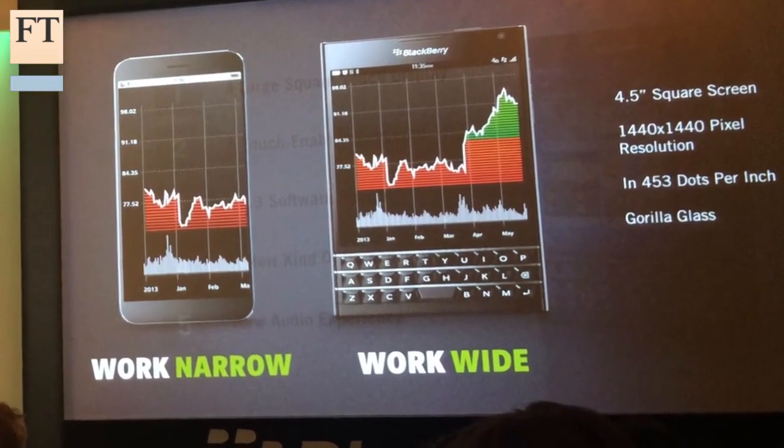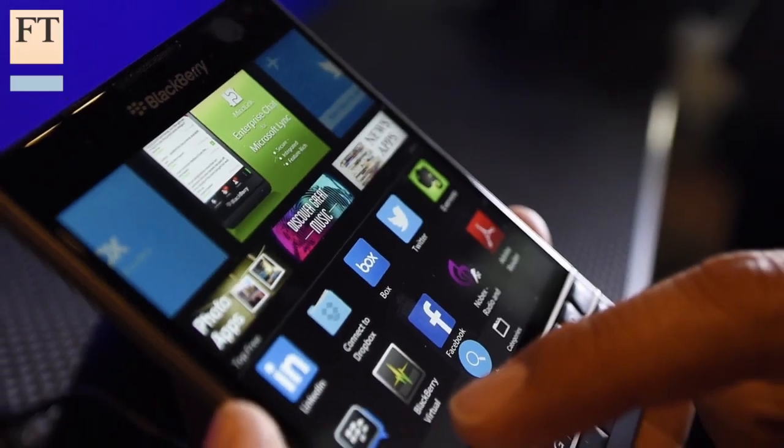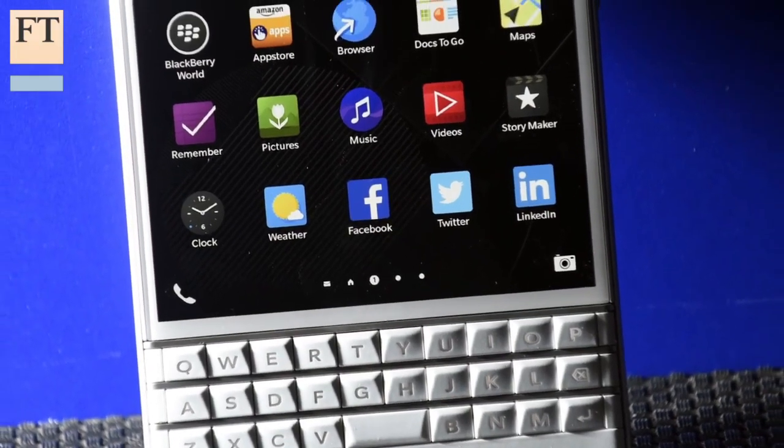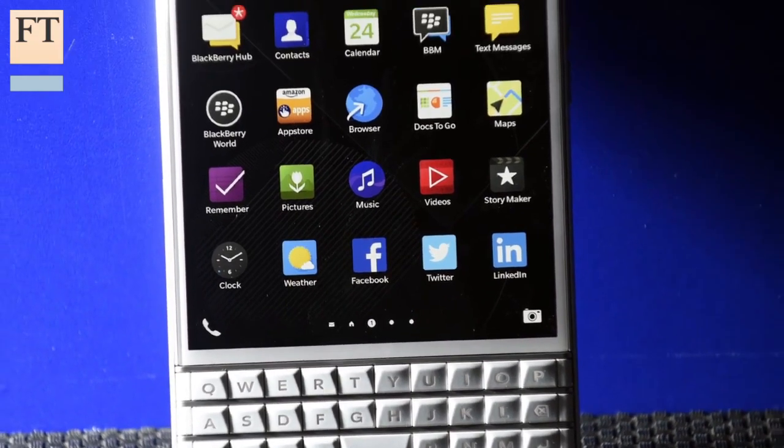It's created a larger screen for those people who used to squint at the small thing above their keyboard, but at the same time it's actually kept the keyboard in order to maximise its heritage in that sector. The keyboard really does help you move faster and get more done, but it's also touch enabled. A lot of us are used to swiping on the screen — now you can actually do that on the keyboard, so you're not taking up space on the screen or getting the screen dirty. You can just navigate your way using the keyboard.